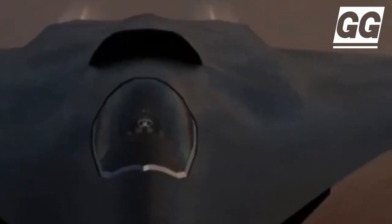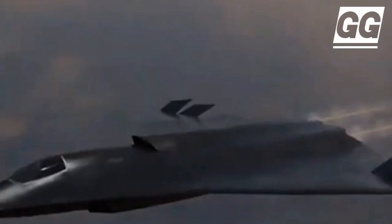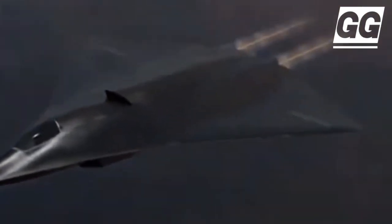One of the standout features visible in the new images is the cockpit section. Interestingly, it seems to have side-by-side seating — two seats next to each other — which is very rare for fighter jets.